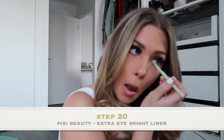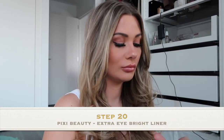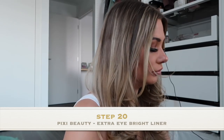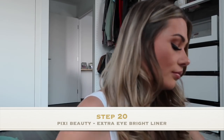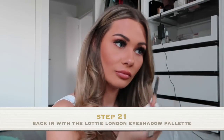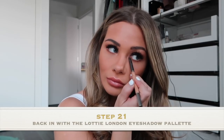Then I'm going to go in with my Pixi Beauty Extra Eyebrite Liner. This really makes your eyes pop and just makes you look a lot more awake. I'm going to go under my eye now — this is a little trick of mine to get rid of any creases, and I use the same colour that I use as my main shadow.